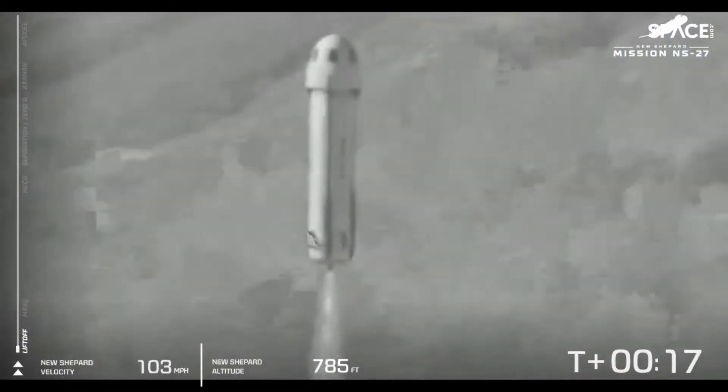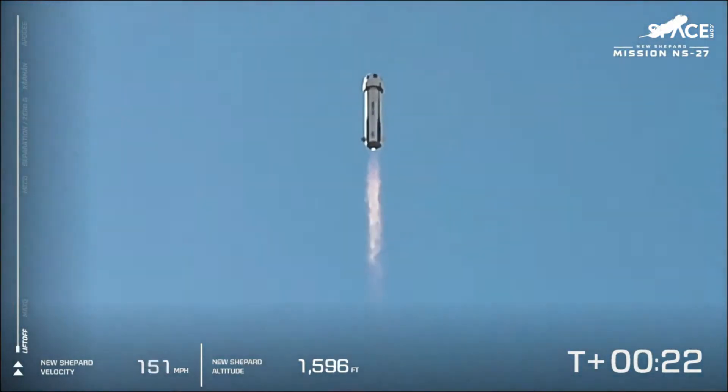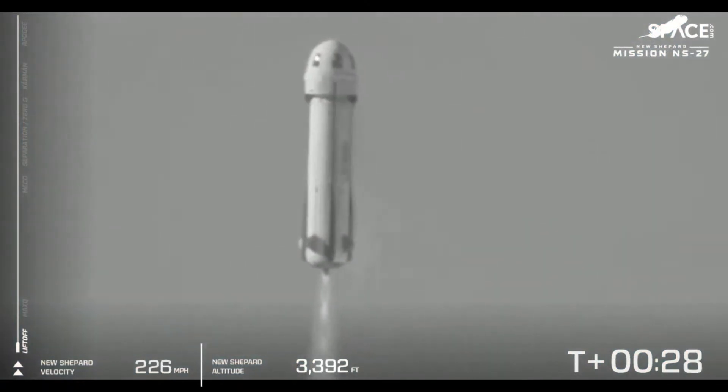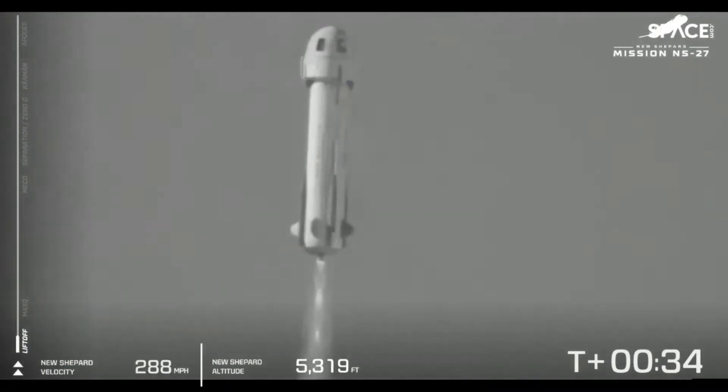New Shepard has cleared the tower and is heading to space. We are heading up to space now. New Shepard is flying through the atmosphere — BE-3 is providing 100% power level at this point.